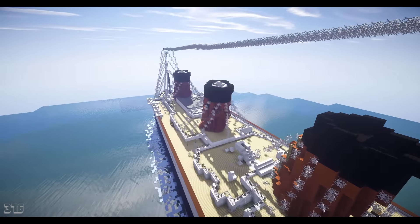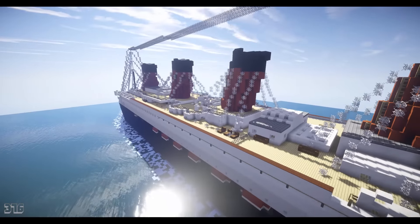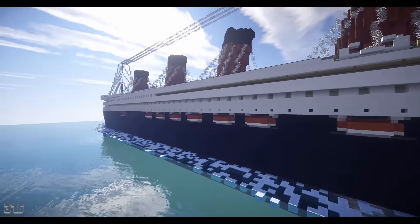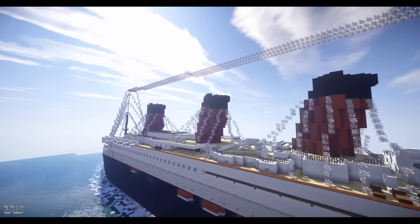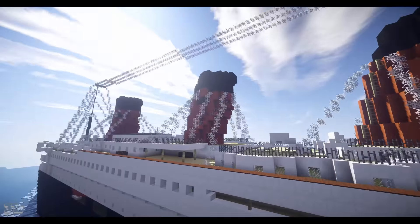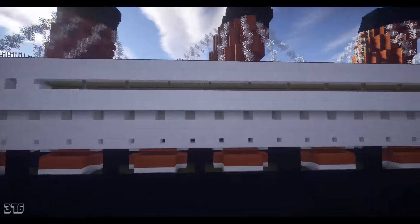The first two funnels are real and the last two are fake. The first two were more modernized and have those ventilation things coming out - the black things on the side of the funnel. You can't really see them right here, but over there - yeah, there it is. That is how those funnels are modified.